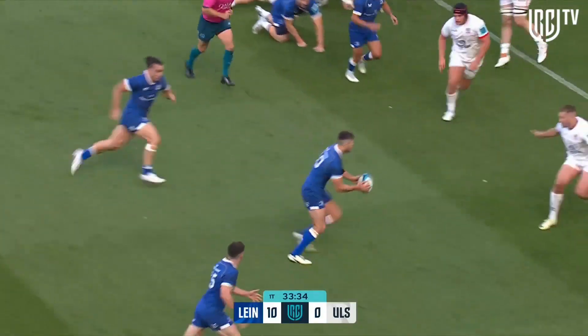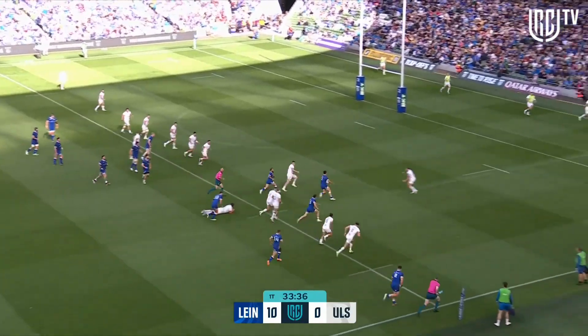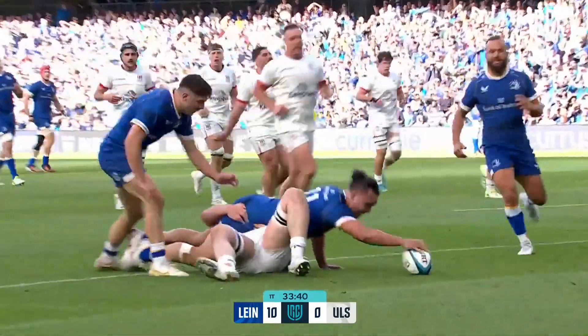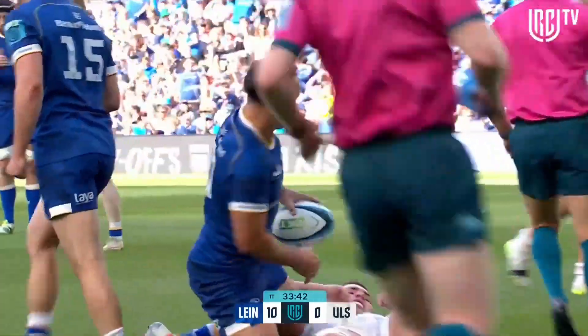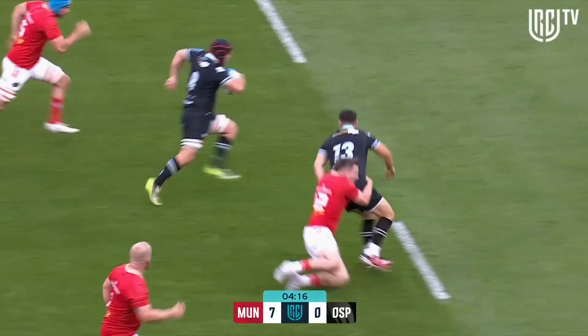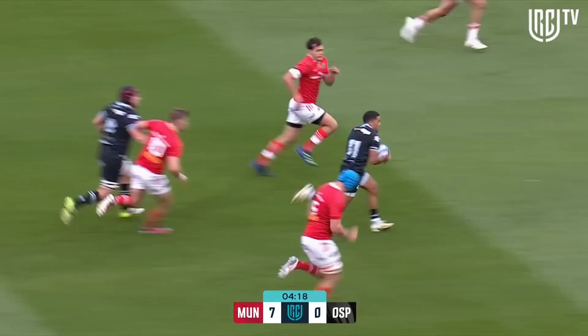He presents it on a plate to his scrum half — primary possession — and from that, James Lowe bursts into action and they won't stop him. The chip through is beautiful, and the pass back inside even better as well, to Morris.